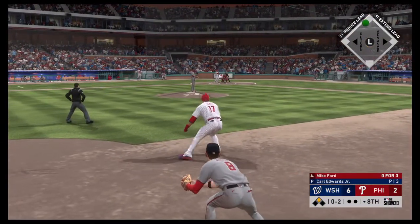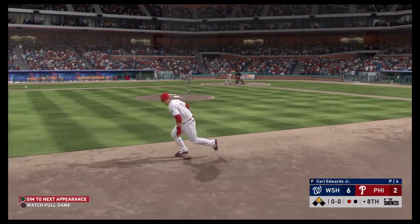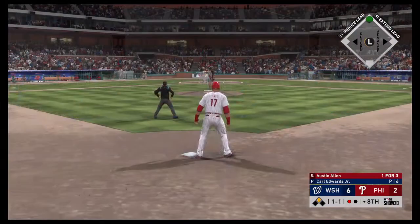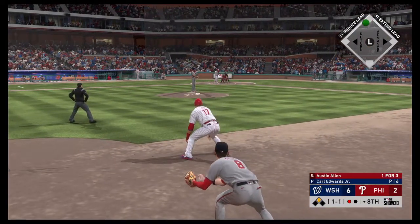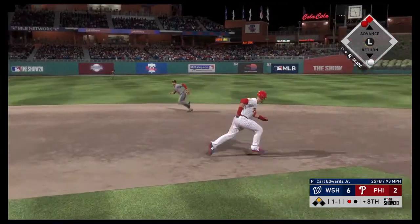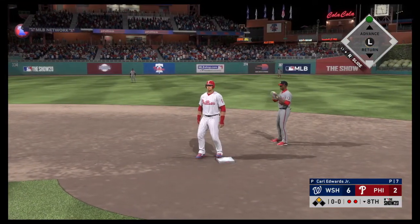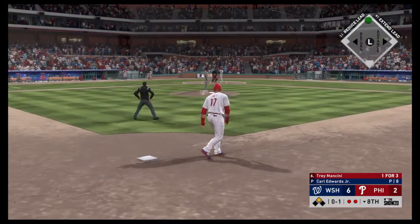Here's the cleanup hitter, Mike Ford. He could really use a knock here — 0 for 3 in the game so far. And this is swung on and missed. They took care of a key man there — one away. Now stepping in, Austin Allen. He's working on a 1 for 3 thus far. Slap hard the opposite way — Soto is in his tracks now as he makes the catch for out number two.